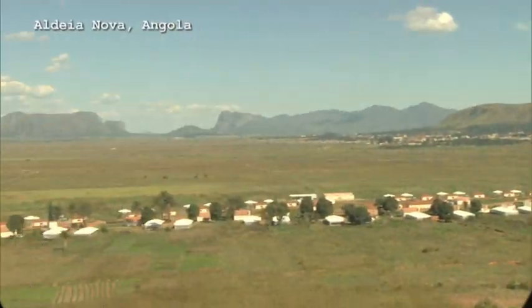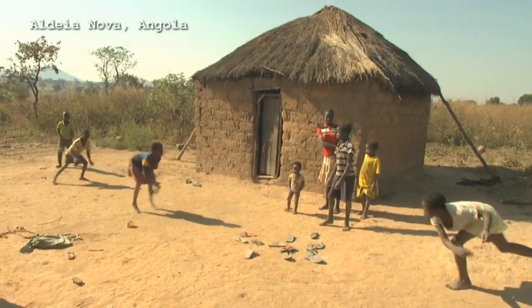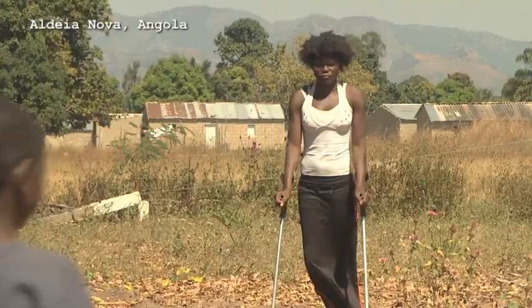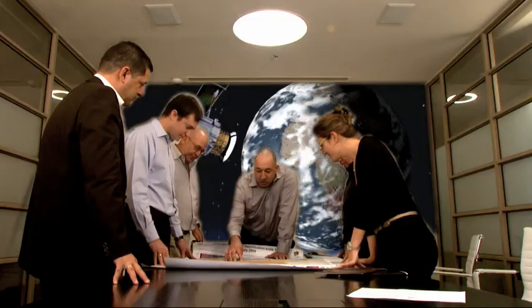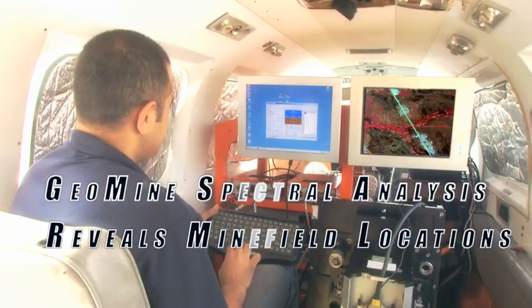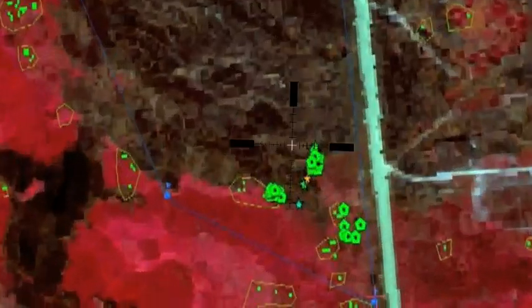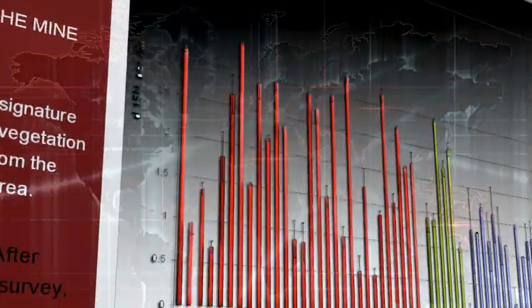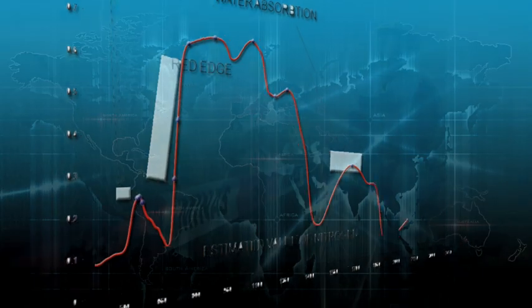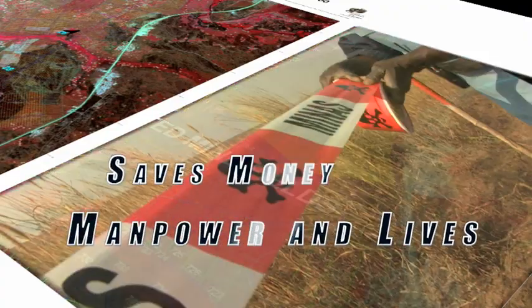In Angola, years of civil war have given way to peace and new settlement initiatives. But the inhabitants of villages like this one live in constant peril from hidden mines — the evidence is everywhere. A GeoMine team conducted spectral analysis of satellite images, revealing the exact locations of large mine-strewn areas alongside several Angolan villages. The result: precise minefield mapping that enabled safe, efficient removal of derelict mines and clear marking and fencing of previously undetected minefields, while saving time and money and saving lives.